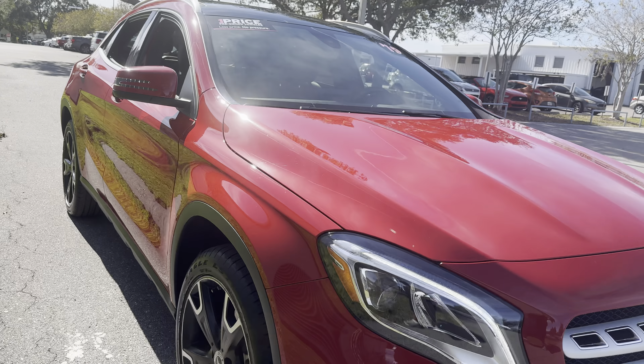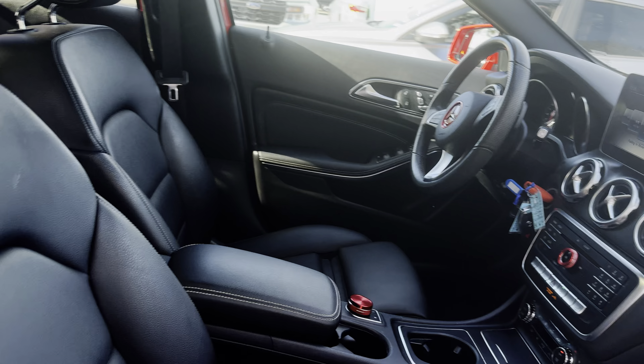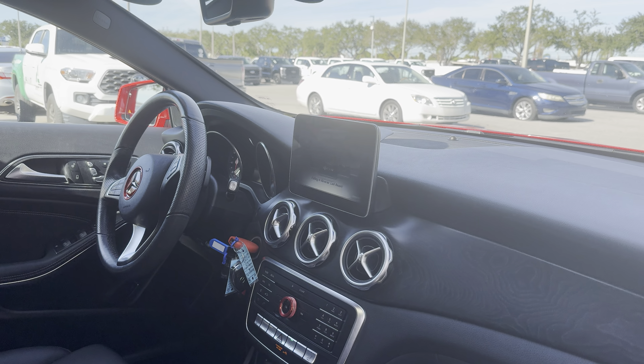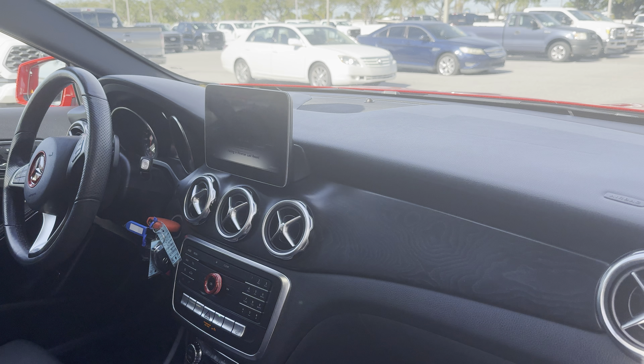This is a 2019 Mercedes-Benz GLA 250, red over black leather interior, power windows, locks and mirrors, power driver's seat, memory seating on the driver's side, leather-wrapped steering wheel, and paddle shifters.